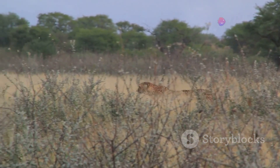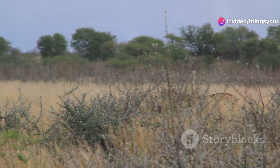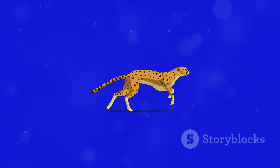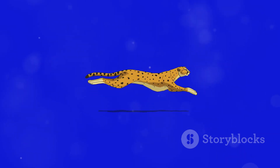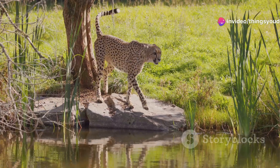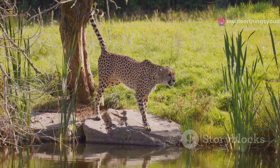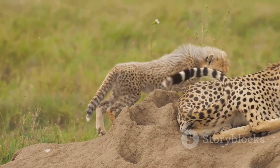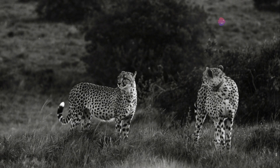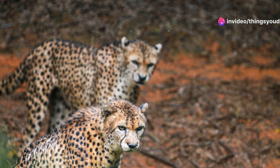Unlike other big cats, cheetahs are diurnal hunters, relying on their incredible speed to outrun their prey in short, explosive bursts. Cheetahs are not endurance runners — instead they are masters of the sprint, capable of maintaining their top speed for only short distances. This strategy requires incredible precision and timing, as failure to capture their prey quickly can often mean going hungry. While females are solitary creatures raising their cubs alone, males often form coalitions, working together to defend their territories and increase their chances of reproductive success.